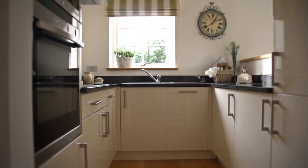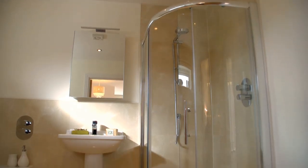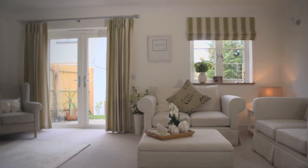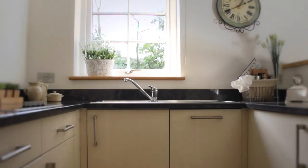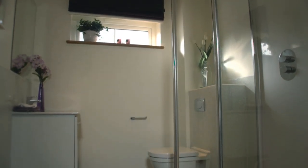Houses are built to the highest specification, offering luxury alongside energy efficiency, helping to keep bills to a minimum. Inside, rooms are generously proportioned and you'll find a multitude of elegant touches, from beautiful fully fitted kitchens with granite worktops to fully tiled modern bathroom suites.